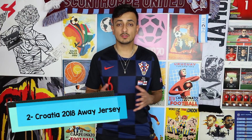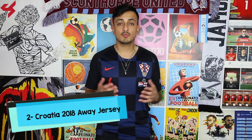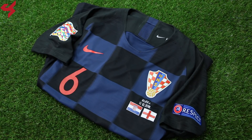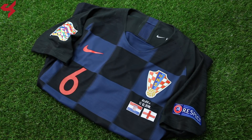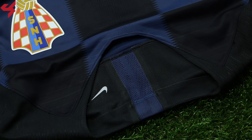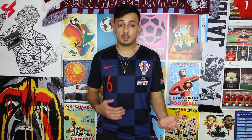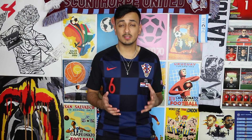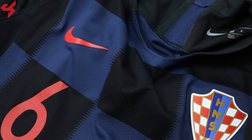Coming in hot at number 2 is the 2018 away jersey for the nation of Croatia. Since the home jersey for Croatia was bright and full of color, this one is the polar opposite. Nike gave this away jersey a dark treatment while keeping that checkerboard pattern intact. Croatia were dark horses at the World Cup this summer, surprising many people. They might not have won it, but they took the fans by storm and put on a performance no one will ever forget. From my personal collection, this jersey was match worn by Dejan Lovren against England during the UEFA Nations League.